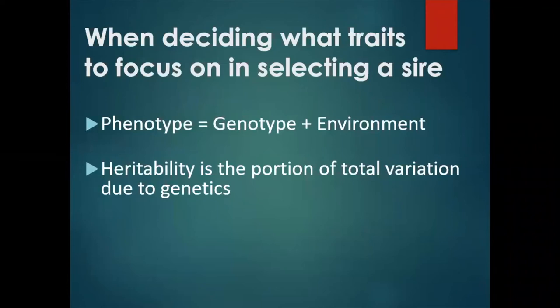When deciding what traits to focus on in selecting a sire, there are a few basic facts to keep in mind. Number one, the phenotype of your animal is essentially what your animal looks like and performs like. It is the sum of the genetics she inherited — i.e., her genotype — and the environment she was exposed to. For example, was she raised as a single kid or as a triplet? Was she exposed to good management or to poor management?